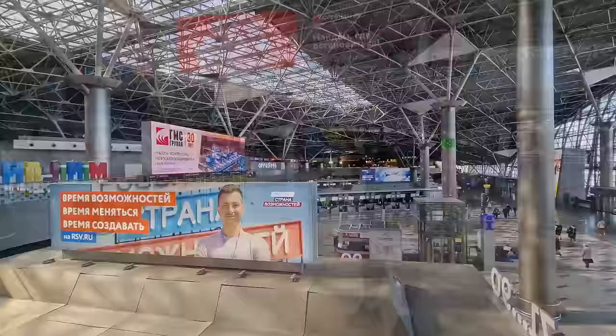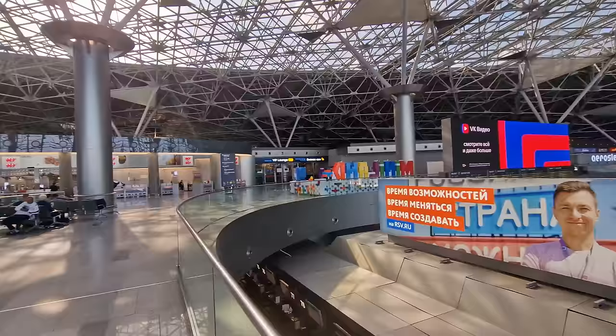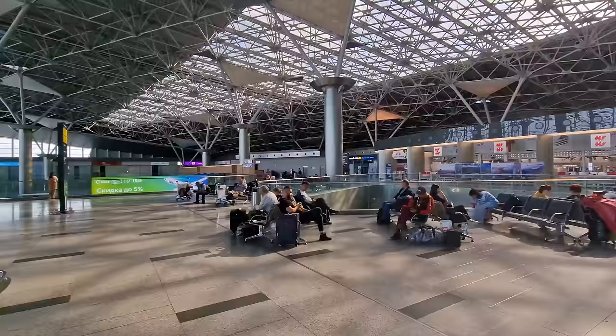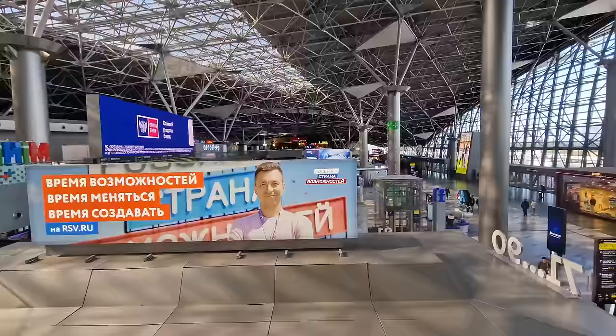Vnukovo Airport here in Moscow is one of four airports you could arrive and depart from in Moscow. Vnukovo specifically handles a lot more of the domestic flights internally in Russia, but there are also international flights — going as far as the Caribbean. You can fly from here to Cuba, and a lot of the Turkish Airlines flights through Istanbul to Europe leave from here as well. So it's very well connected, and now that you can catch the metro to and from here it's even easier.